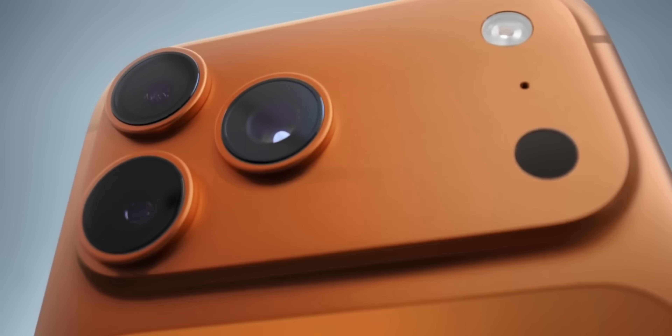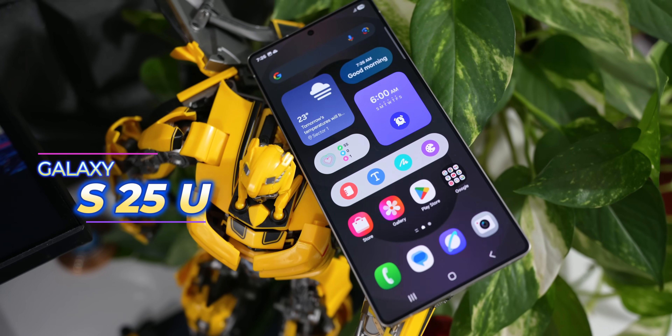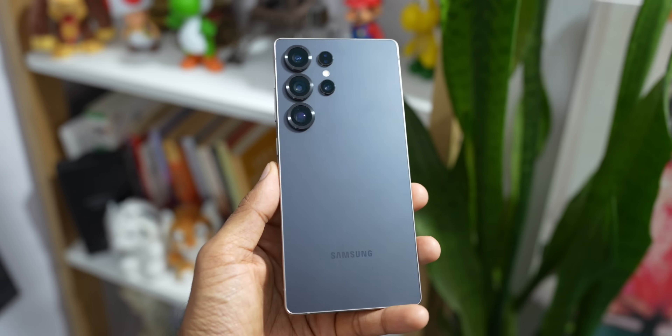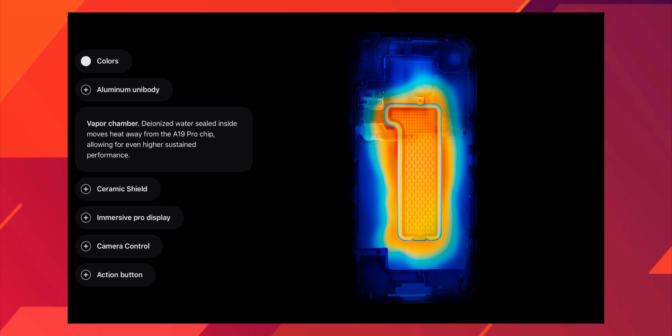Let's talk about the first thing you see and touch — design. The Galaxy S25 Ultra sticks to its signature industrial aesthetic, a refinement of a proven formula with a titanium frame and a sharp flat-edged feel that looks like a serious tool. Apple, in a shocking move, has backed away from titanium and gone back to a lighter aluminum frame — a deliberate choice designed to improve heat dissipation and prevent overheating during intense use.